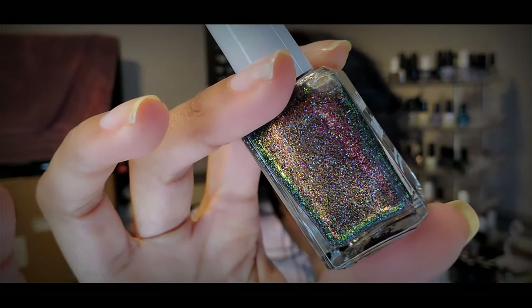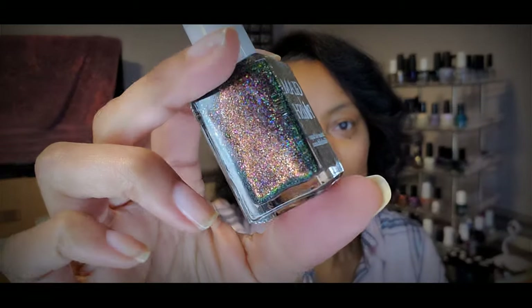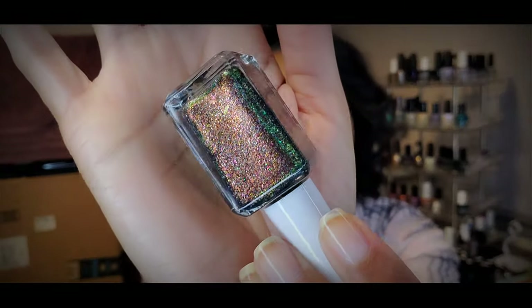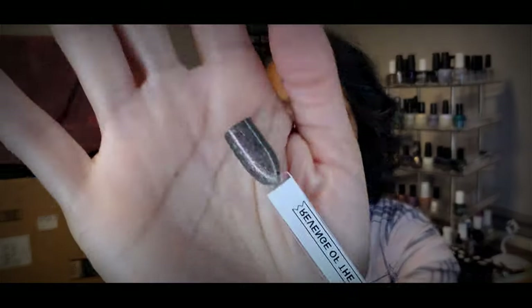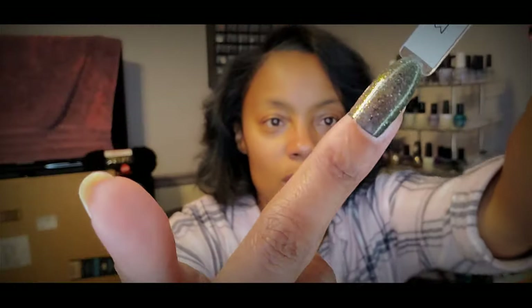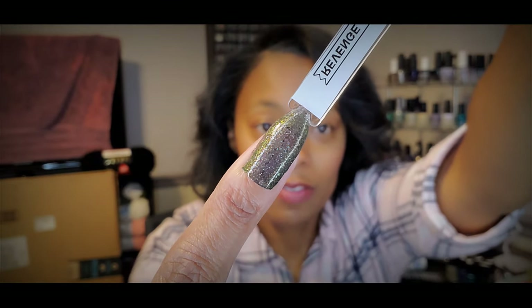The first one I got is Revenge of the Fifth, and it is this glittery multi-chrome. It's got a lot of holographic glitters in it, just a lot of shimmer going on. I can't even tell you what color this polish is because it is so incredibly shifty. Here it is on the swatch stick — this is two coats with top coat. It's coming across a little dark, but it does have maybe a gray base with some really gorgeous multi-chrome shifting flakies that are really pretty.